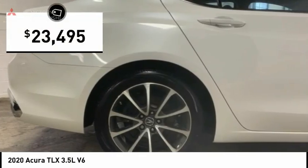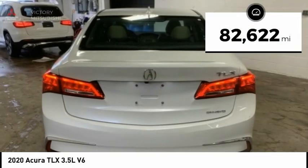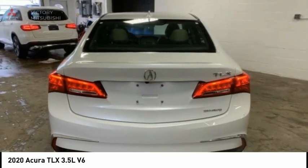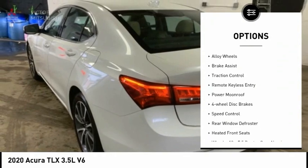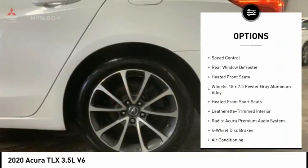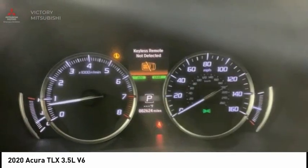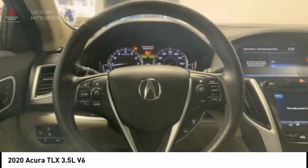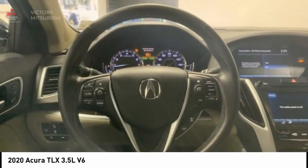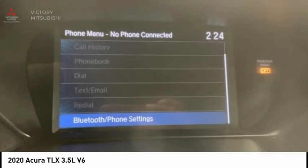Priced below $25,000, this vehicle has less than 85,000 miles. Here are some of this vehicle's great options: electronic stability control, alloy wheels, brake assist, traction control, remote keyless entry, power moonroof, four-wheel disc brakes, speed control, rear window defroster, and heated front seats. Wouldn't you look great in this vehicle? Stop in today and see for yourself.